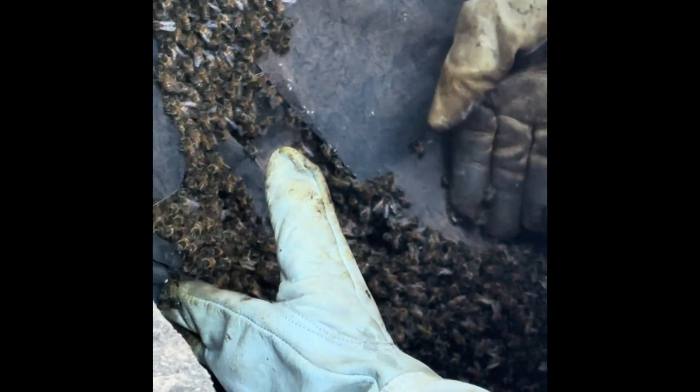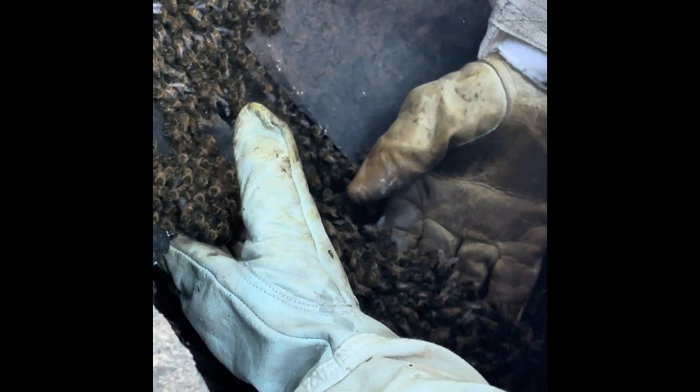They weren't building anything. They don't really have a shot like this. So what we're doing is scooping them into a nuc box where I'm going to give them some drawn comb that I have from other hives and give them a chance.